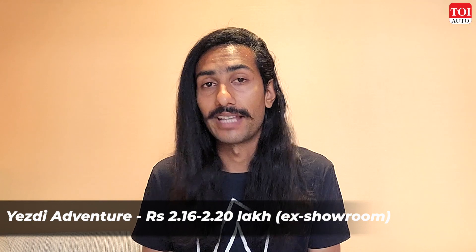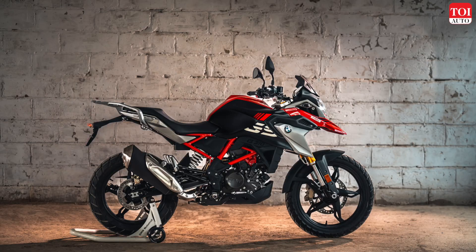Another contender is the Yezdi Adventure, priced at roughly 2.19 lakh rupees. On launch, the Yezdi was actually a little more expensive than the base Himalayan, but now the tables have turned. For the extra money the Himalayan costs, you get a much bigger engine — the Yezdi's is a 343cc unit producing about 10 horsepower less — so if you want a more capable machine, the Himalayan still makes more sense.